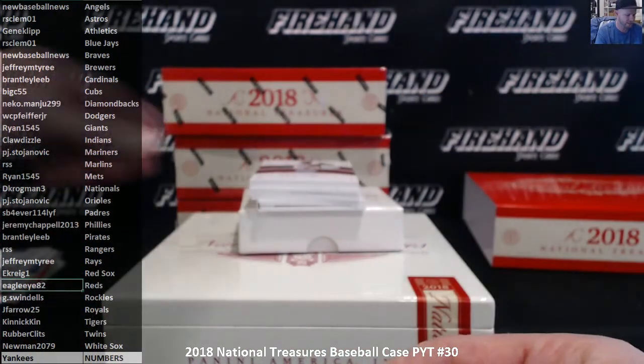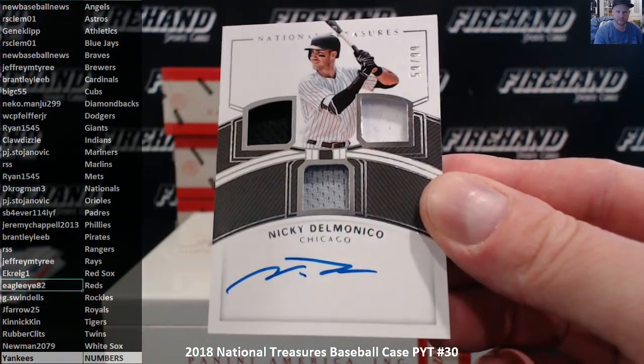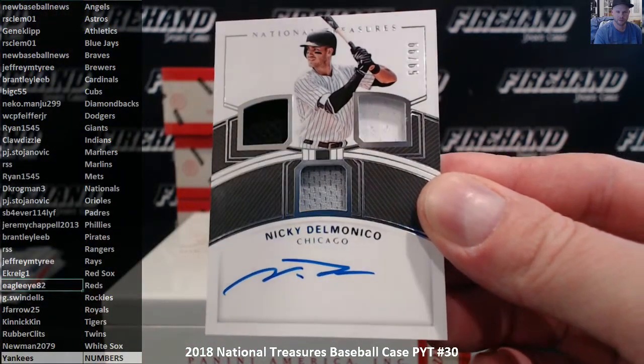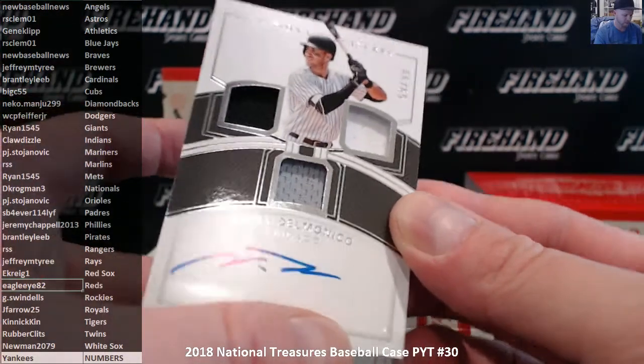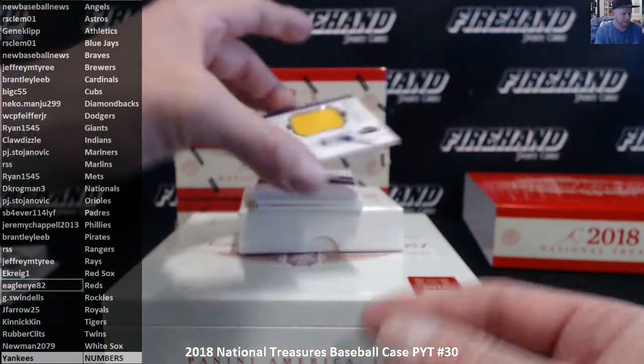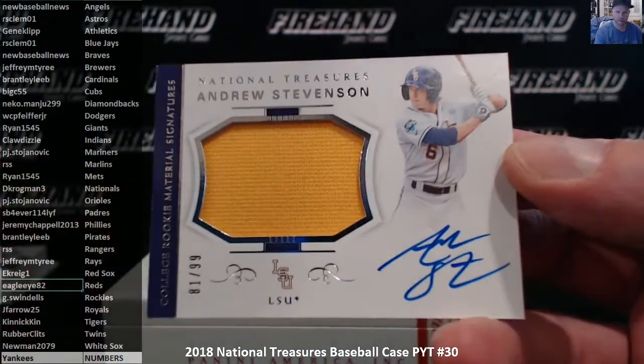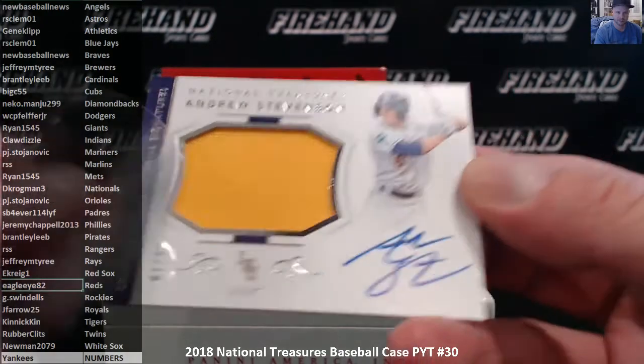For the White Sox, Nicky Delmonico, 59 of 99 — Newman with the White Sox. Andrew Stevenson, that's the Nationals in his LSU uniform, 81 of 99 — D. Krogman, 3.